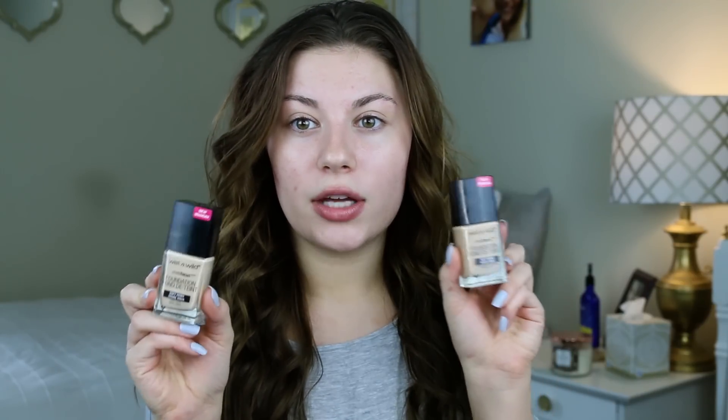Hey guys, welcome back to my channel. So today's video we are going to be reviewing the new Wet n Wild Photo Focus Foundation.